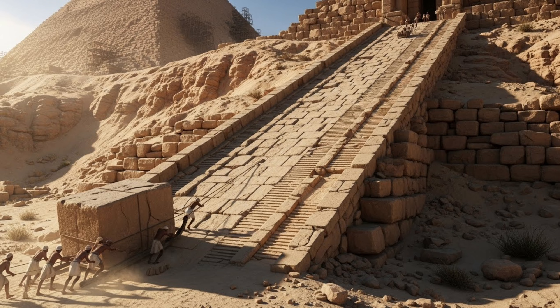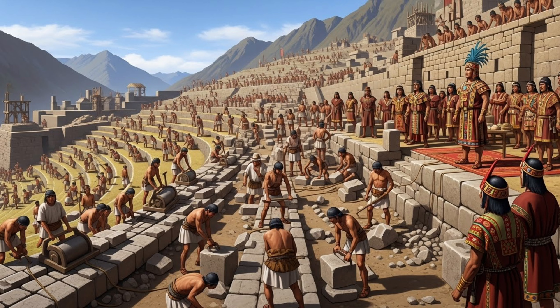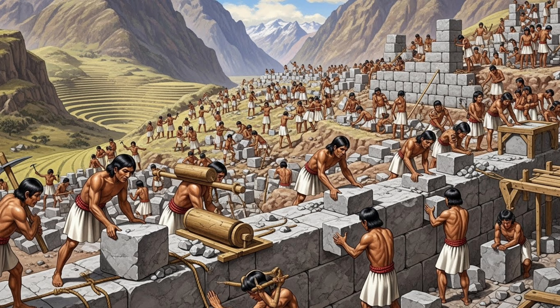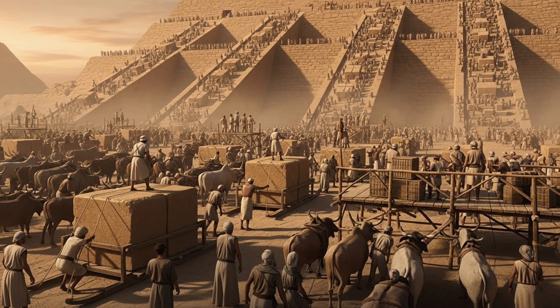They had to calculate the exact incline that would allow heavy loads to be moved efficiently without the stone sliding backward or workers being unable to pull them forward. Historical records tell us Emperor Pachacutec ordered 20,000 men sent from the provinces for major construction projects. The Inca used a labour system called Mita, which required all males between 15 and 50 to work on large public construction.